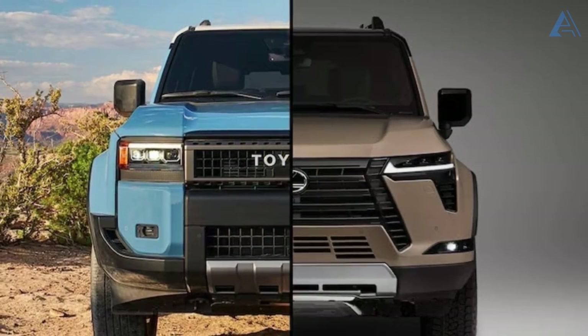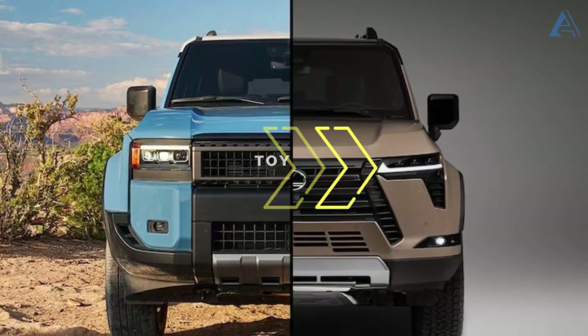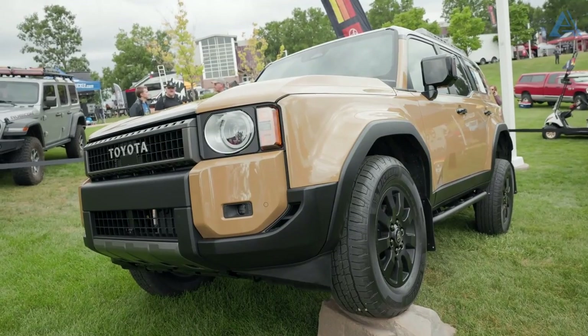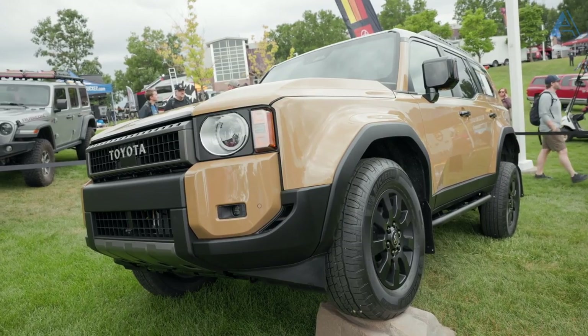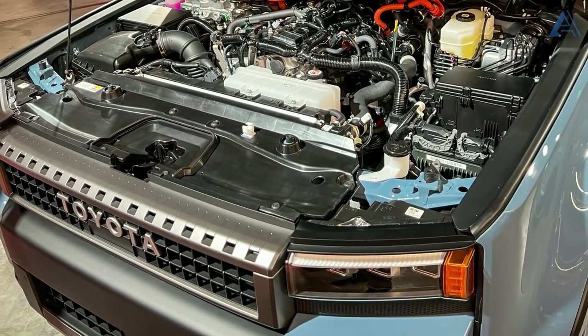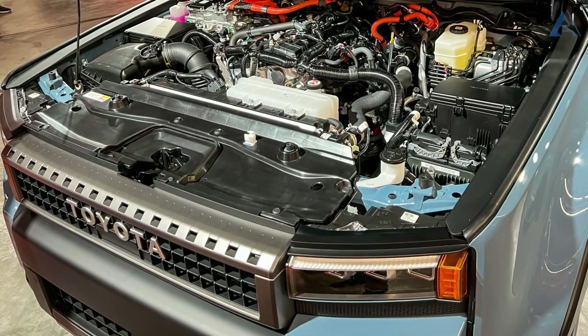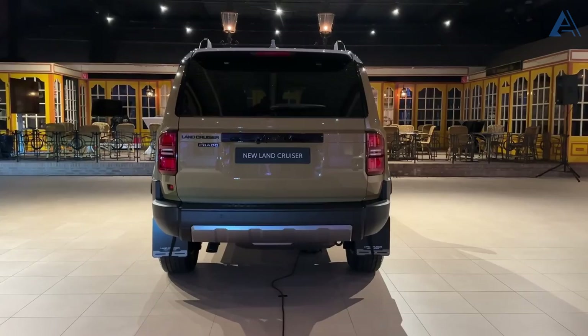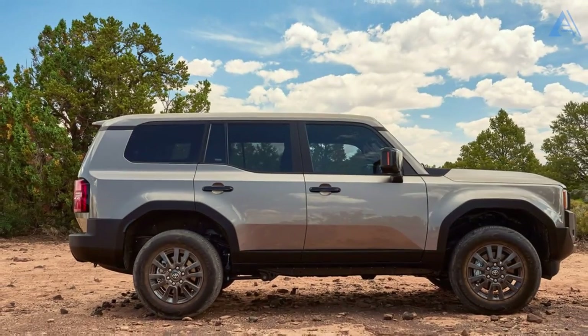Sharing its platform with the redesigned Lexus GX, the Land Cruiser has a bold, boxy look that demands attention. Under its hood is a powerful turbocharged four-cylinder hybrid drivetrain that pumps out an impressive 326 horsepower. The Lexus GX, by the way, has a 3.4-liter, 349-hp turbo V6.